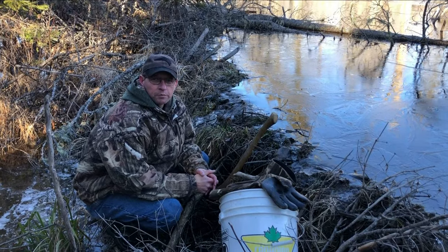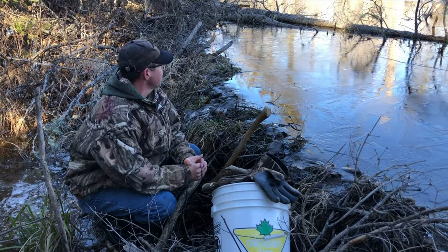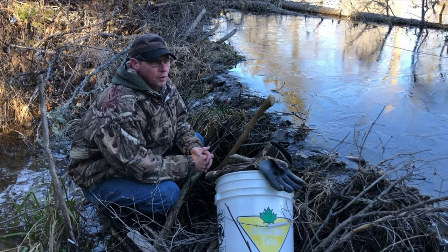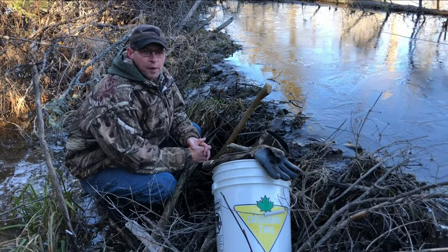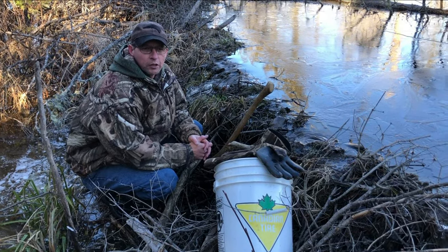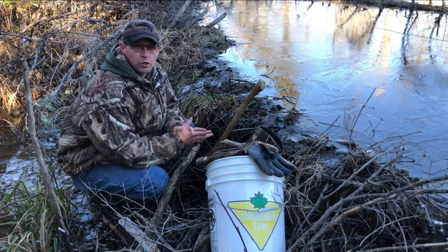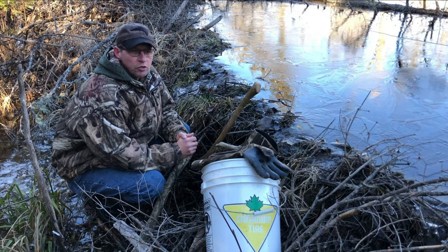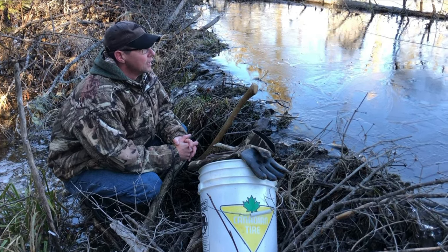Welcome to the MVWildman channel. Today we're out here on a nice fresh beaver den, looking to catch some late prime beaver. Typically I wouldn't be targeting beaver — the market is in the toilet and I don't even know if we're going to have a sale for most of the pelts — but there's an awful lot of spring bear hunters, myself included, that love to use beaver carcasses for bear bait. Also, the price of castor these days is way up, so there is some benefit.